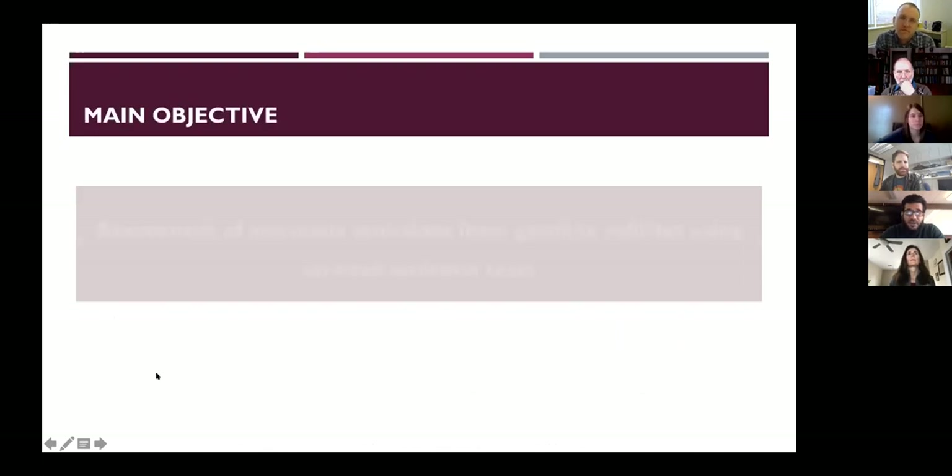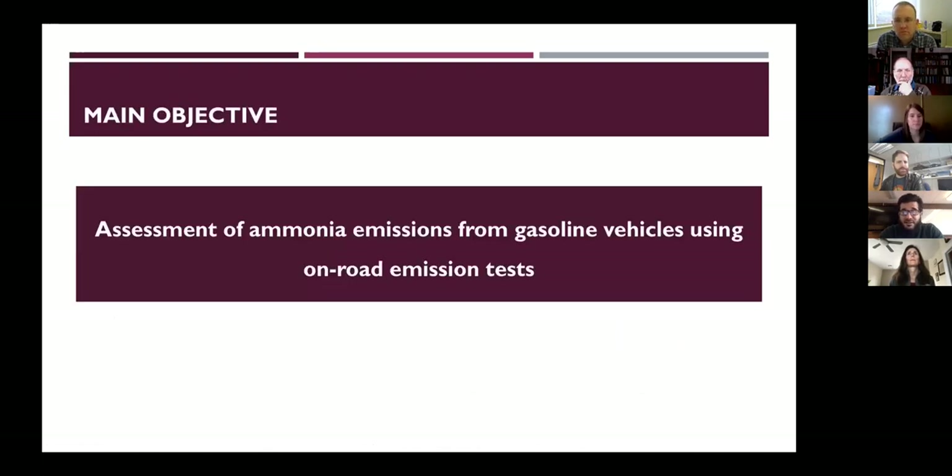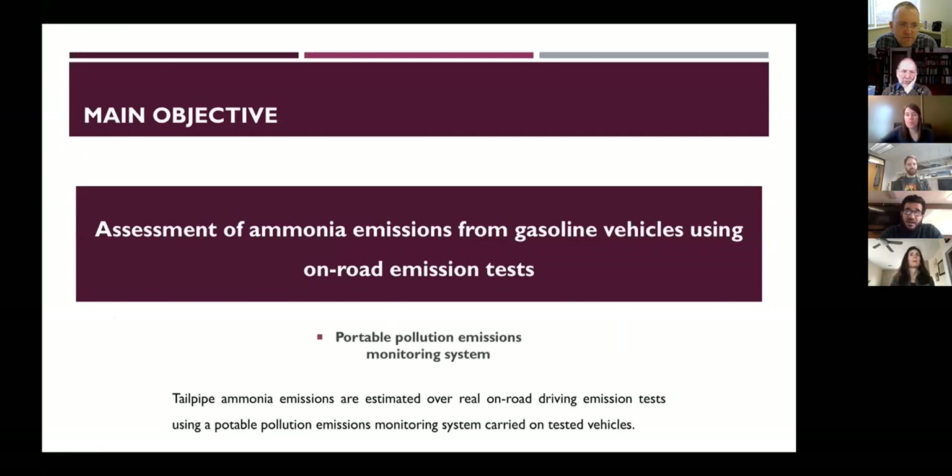What's new about our research? We are assessing ammonia emissions from gasoline motor vehicles using on-road emission tests — not tunnel tests, not dynamometer tests. We equip the vehicles we test with portable emission monitoring systems, and we drive on-road to measure how much ammonia is being formed.